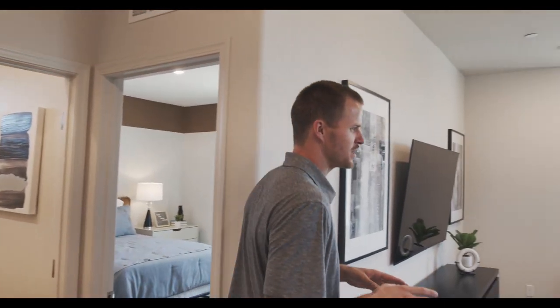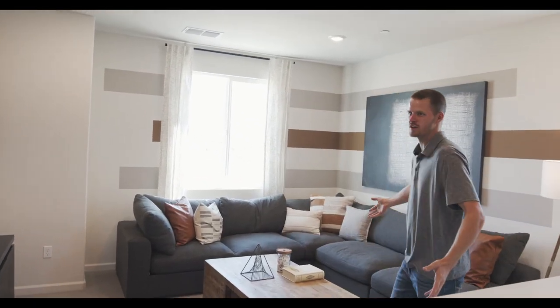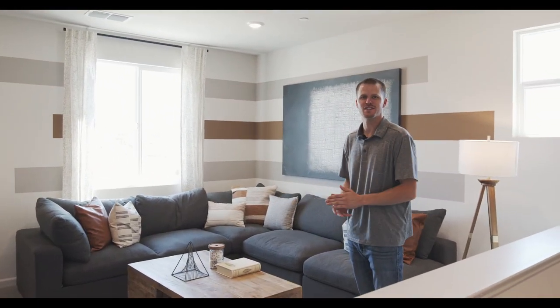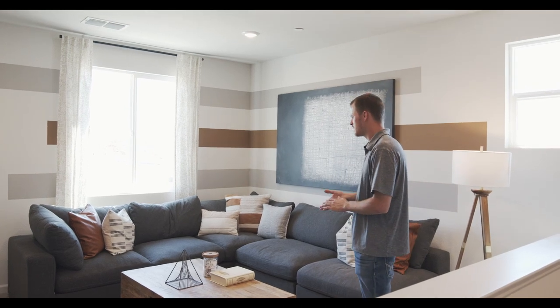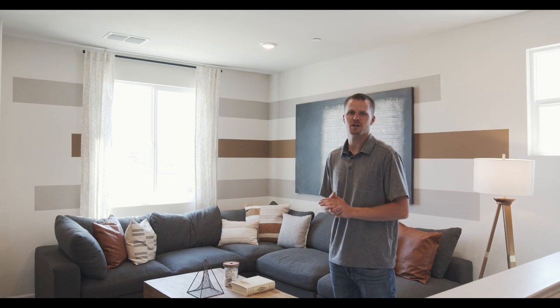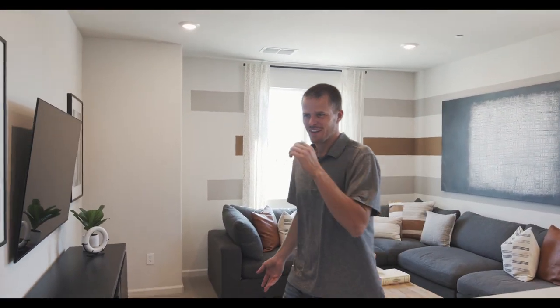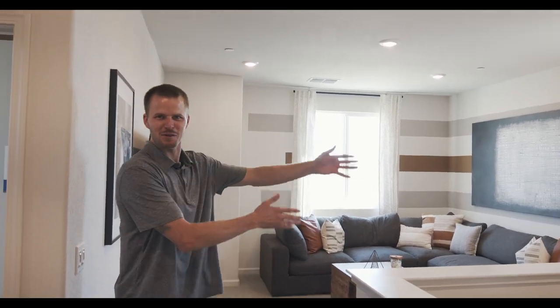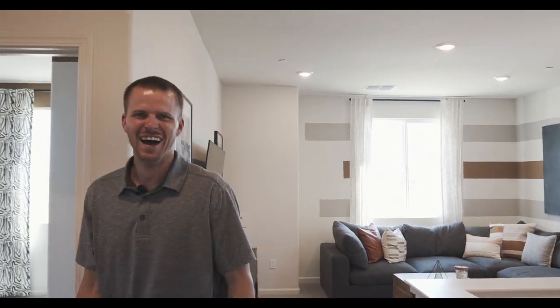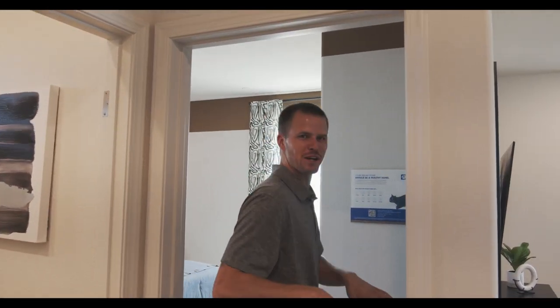It has a nice loft up here in the upstairs — a nice expanded loft area. So if you want to hang out with your kids or other family members, you can set up a TV, maybe a game room, or a place for the kids. You can put them upstairs while you're downstairs — just separation.